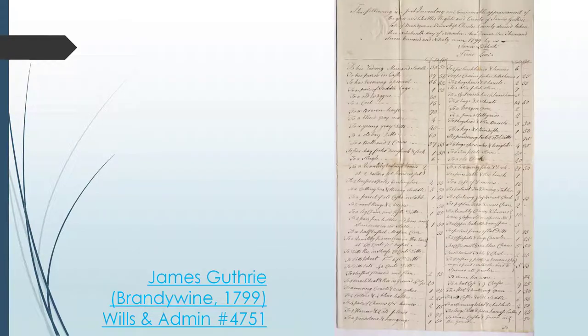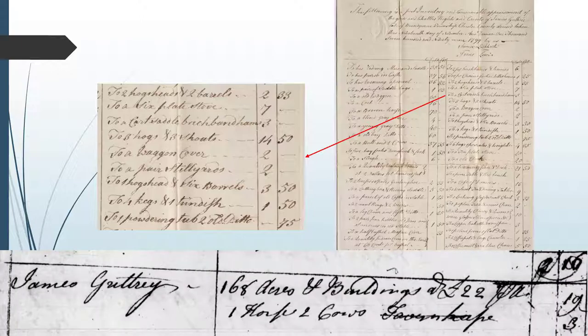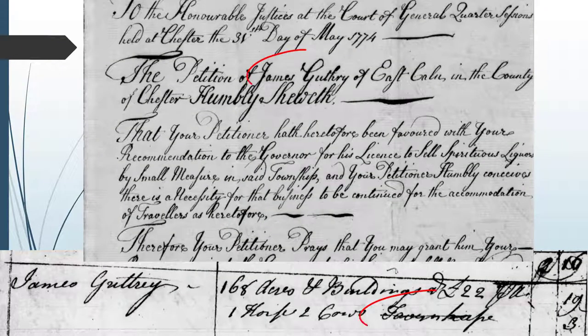Here's the 1799 inventory for James Guthrie of Brandywine Township. Look at some of the items listed: various hogshead barrels, kegs, and other storage containers for large quantities of alcohol. If this was the only record we were looking at relating to James Guthrie, we might wonder why he had all these barrels and kegs. But because we have other records like taxes and petitions, we know James Guthrie was a tavern keeper who operated the Sign of the Ship Tavern in the village of modern-day Guthrieville in East Brandywine Township.